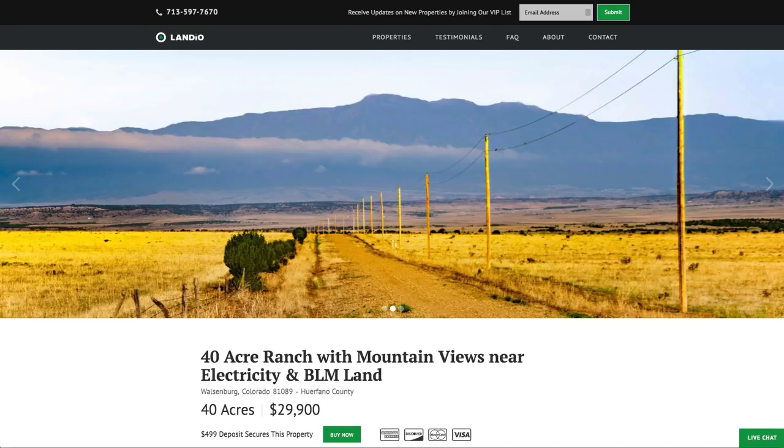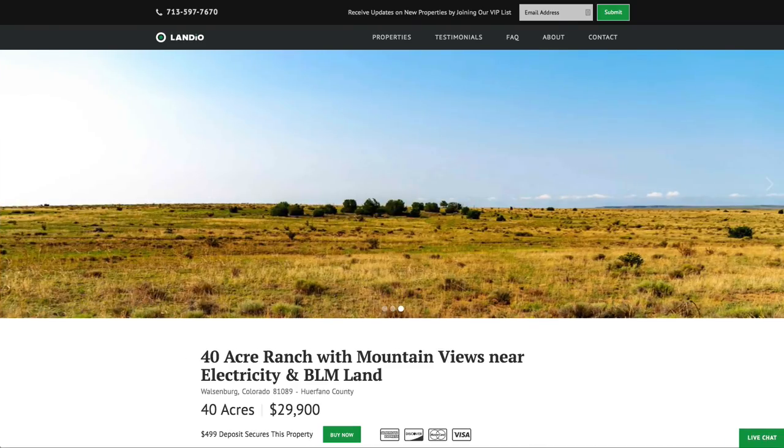Hello, this is Tori with Landio. We have a new 40-acre ranch with amazing mountain views near electricity and BLM land in Southern Colorado.